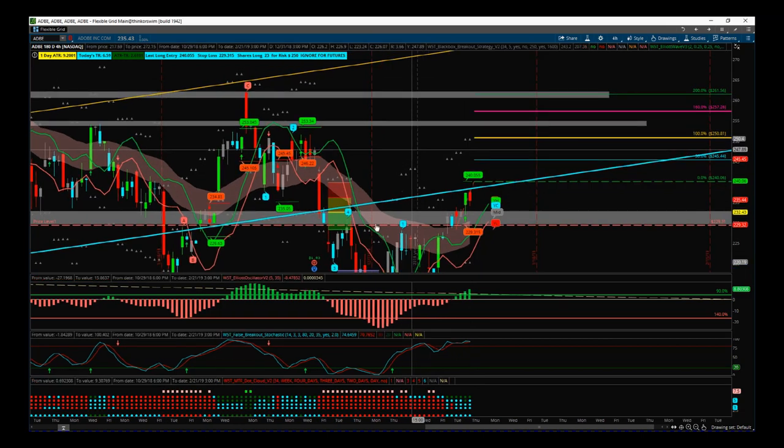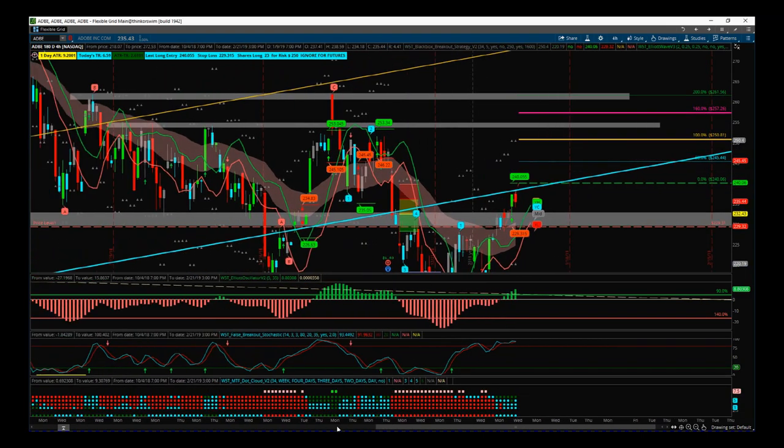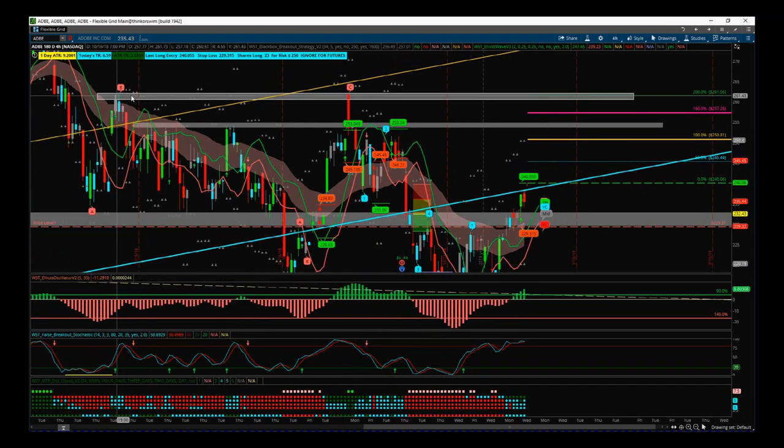I've put on some shorter-term support/resistance zones. The main one is around 261.56 — the risk/reward of one to two to that level. There's also a smaller one to consider around 255, so if we get up to that level and start to see some weakness, we can either be very tight with our trading stops or actually get out.